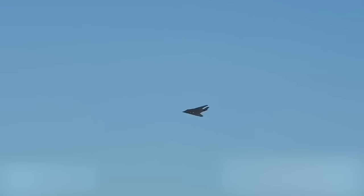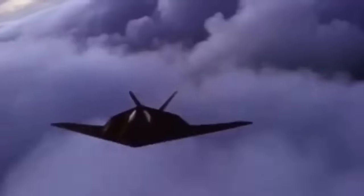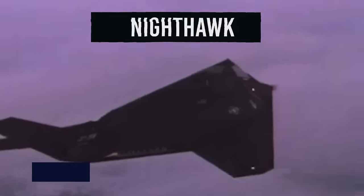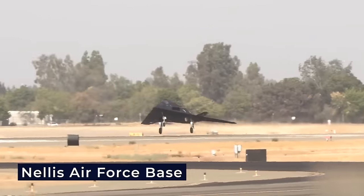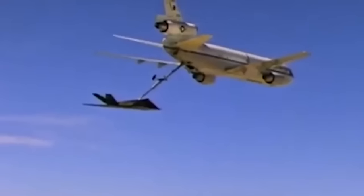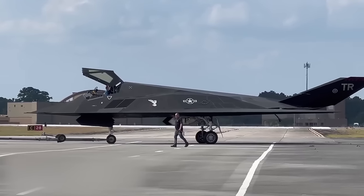Official acknowledgement of the F-117's existence came on November 10th, 1988, when a single grainy image surfaced. Yet it was in April 1990 that the Nighthawk truly emerged from the shadows — two F-117s arrived at Nellis Air Force Base and were formally presented to a crowd of tens of thousands, marking a historic moment. The ghosts had finally been unveiled.